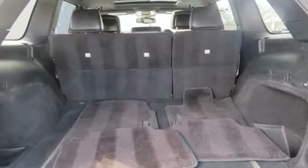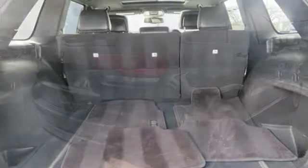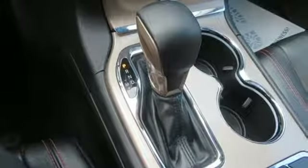Dual zone climate control. Automatic transmission. Express open and closed sliding and tilting sunroof. Electronic shift on the fly. And V6 engine.